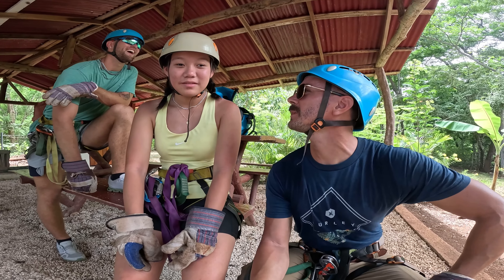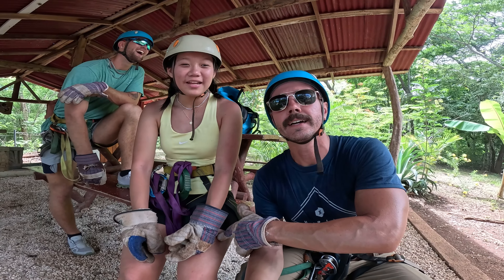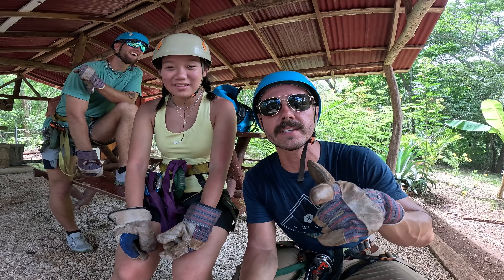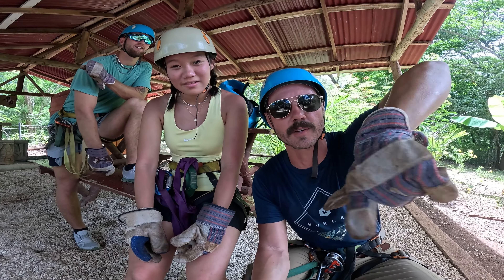That's going to wrap up this quick little video about Costa Rica ziplining. Make sure you like and subscribe for more videos, and also check out the rest of our videos about Costa Rica in the playlist — I'm going to link it up here somewhere.